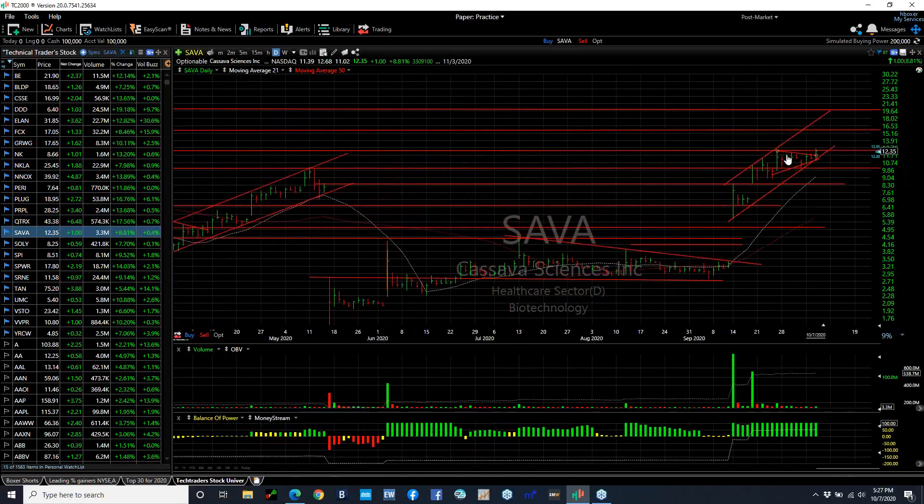Sava swing came out of a coil — it took about seven or eight days to develop. And today popping $1 or 8.8%. It needs some more volume, but I think we're going to 15.5 and then 19.